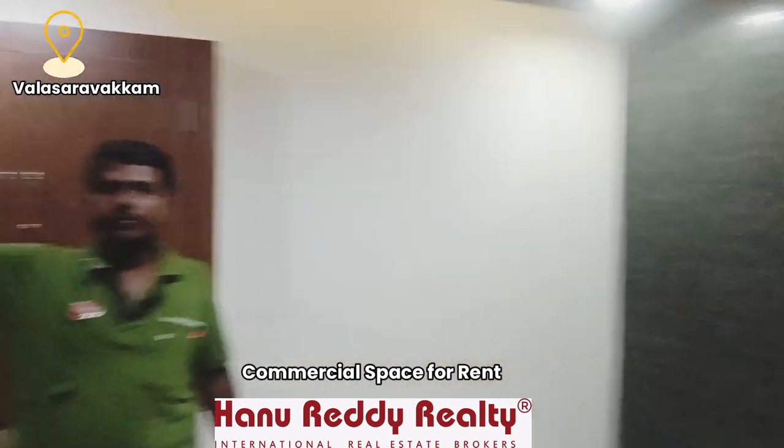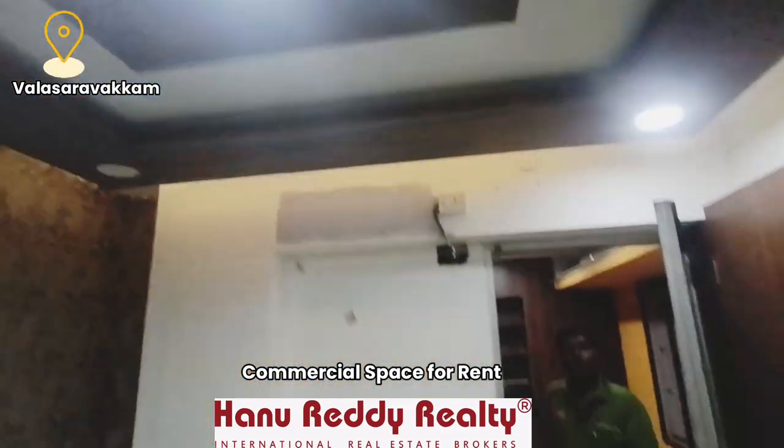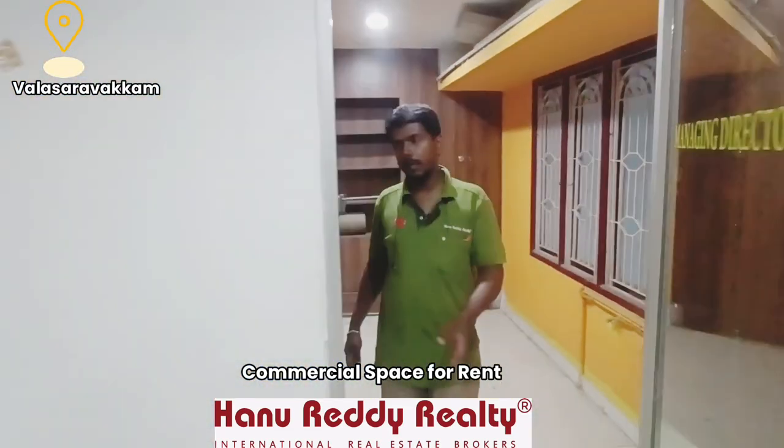It is set up just like a cabin. We have a reception at the front — this is an open space area. If you have a testing lab, you can use this space.